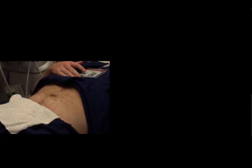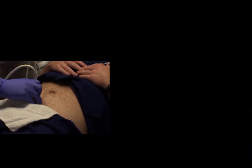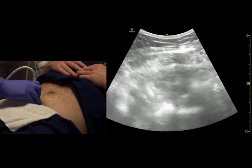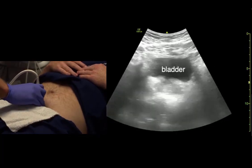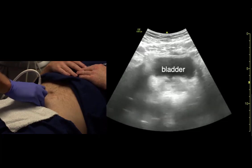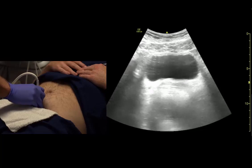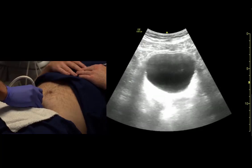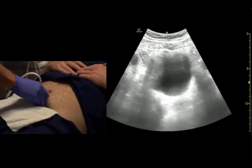Comparing the male versus female bladder: we look just above the pubic symphysis. Note the bladder is not a circle. In the male, we can see the prostate sitting posteriorly. As we fan up, there shouldn't be much else visible beyond that.